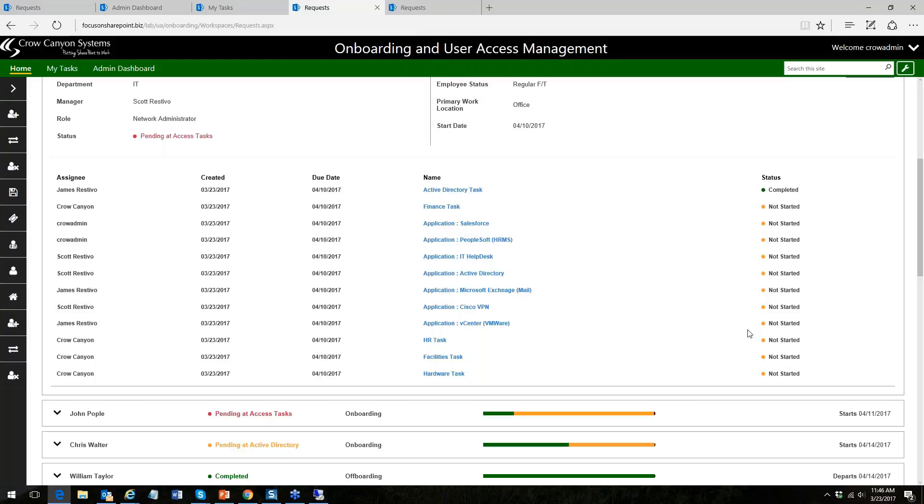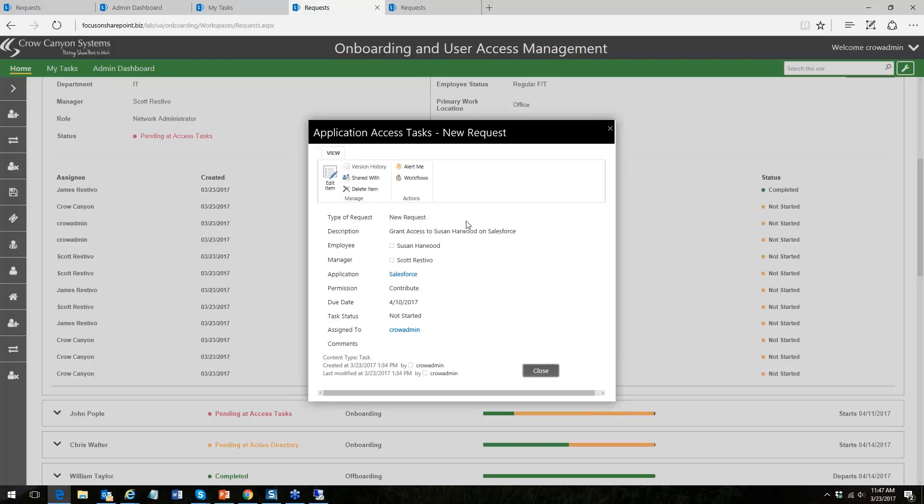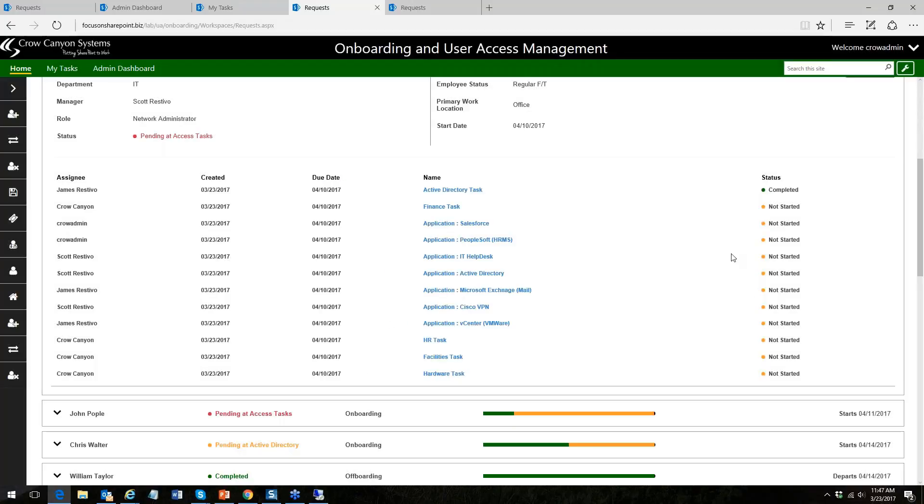Regarding approvals: our approval workflow operates at the onboarding request level, so the overall onboarding is approved before tasks are generated. The reviewer approves the applications and permissions to be assigned. For per-task approvals — such as requiring an ERP administrator to approve Oracle database access — that capability could be built in by adding approval logic to individual tasks, though it's not in this demo as shown.